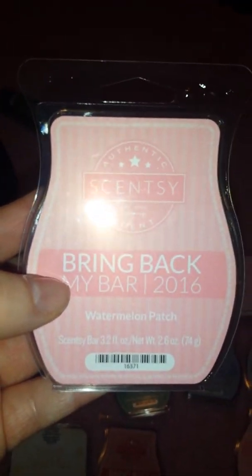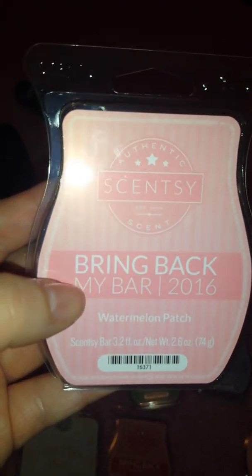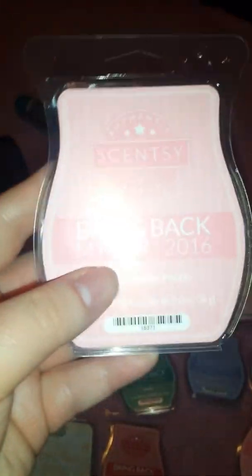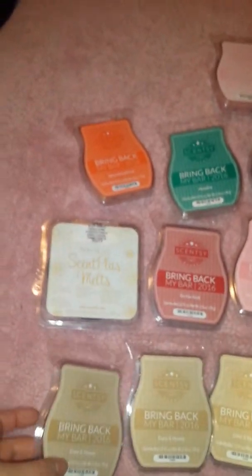And then I got two Watermelon Patches. Oh my god, this smells like Jolly Rancher watermelon — it smells so delicious. I have other Watermelon Patches I didn't use yet either. I cannot wait to use these.